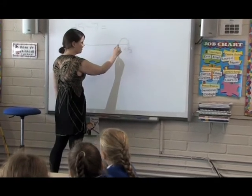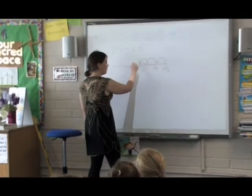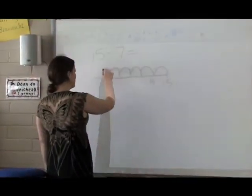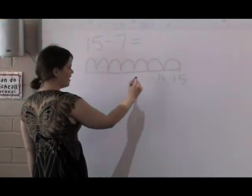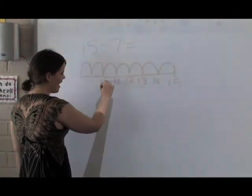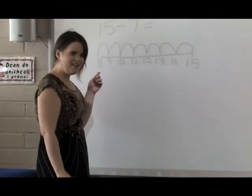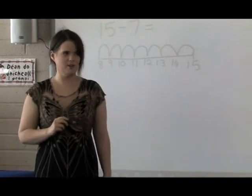The teacher echoes the strategy aloud: going back 7 numbers — 14, 13, 12, 11, 10, 9, 8 — confirming they landed on 8. The teacher affirms this as a good strategy and asks if anyone came up with a different one.